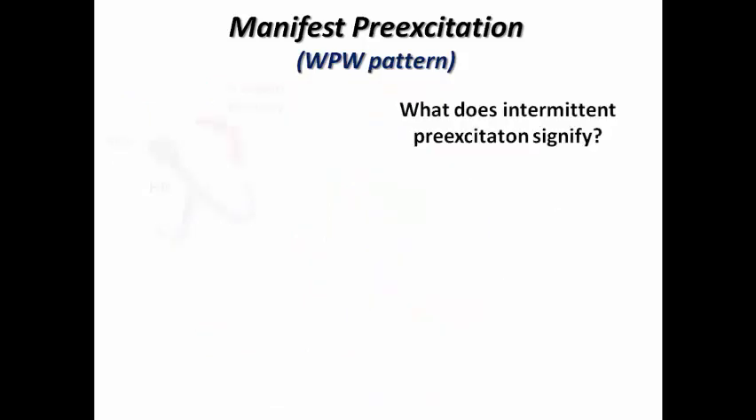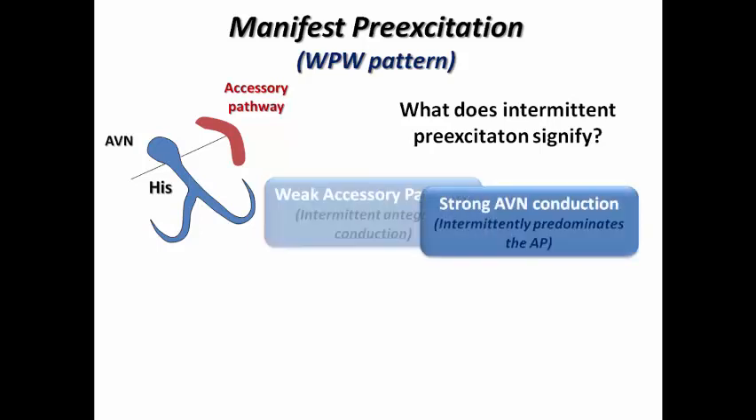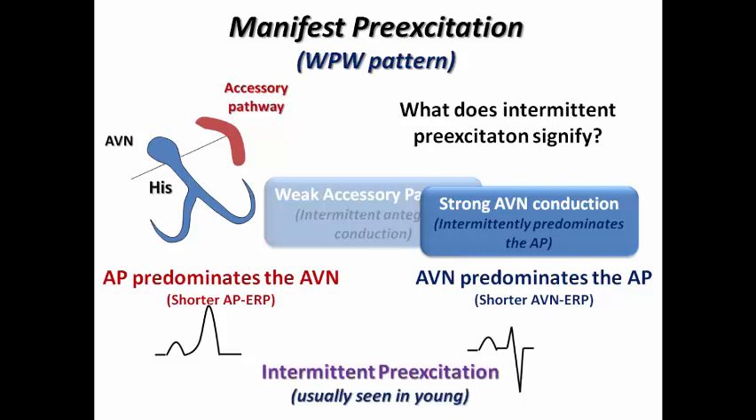So what does intermittent pre-excitation signify? We used to think that intermittent pre-excitation indicates intermittent conduction in the accessory pathway, making it a weak or low-risk accessory pathway. But the truth is that it indicates strong AV nodal conduction rather than a weak accessory pathway, as the AV node intermittently predominates the accessory pathway. When the accessory pathway shows a shorter effective refractory period (ERP) than the AV node, it results in a wide QRS with delta wave and short PR interval. When the AV node shows a shorter ERP than the accessory pathway, we see a normal PR interval and normal QRS without pre-excitation — intermittent pre-excitation — and that's why it is usually seen in young individuals with strong AV nodal conduction.